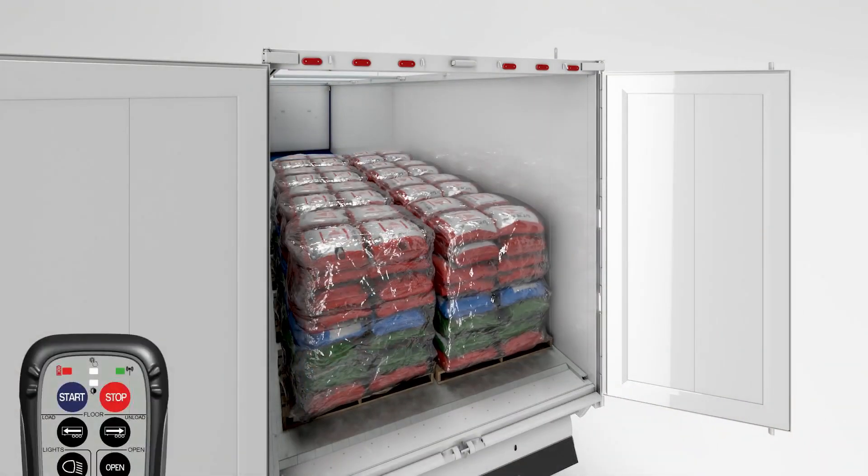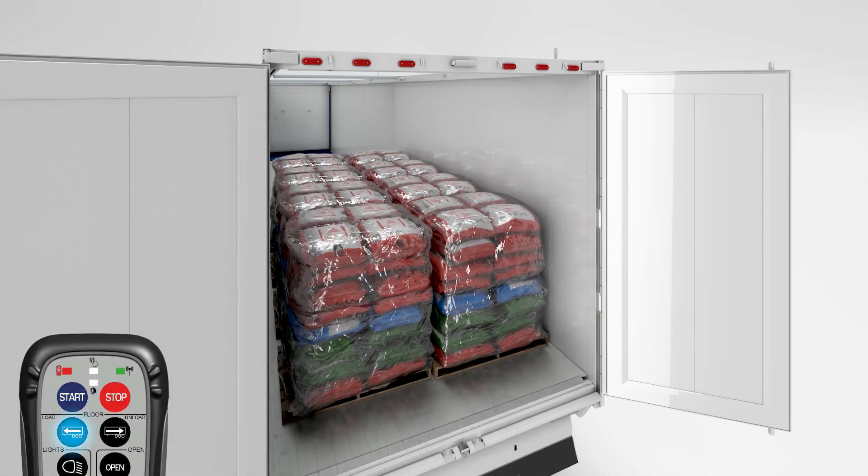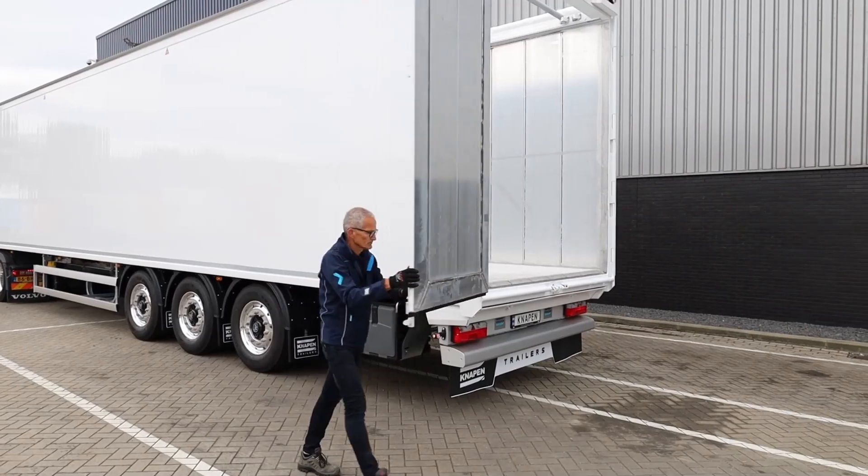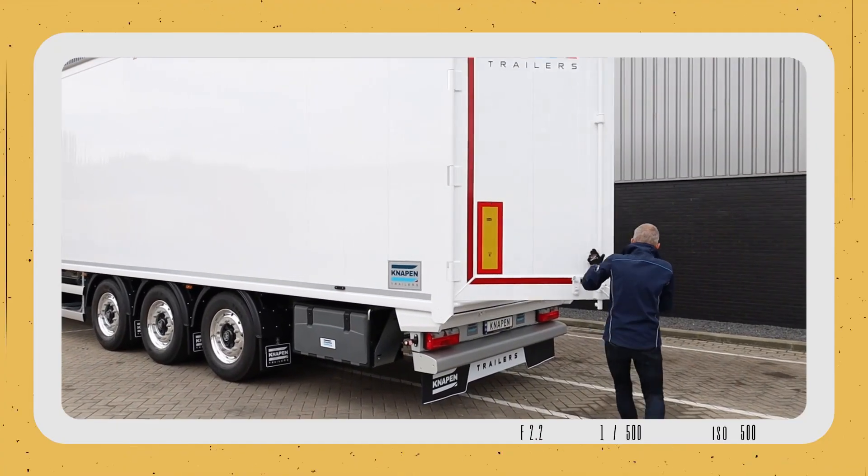It is particularly suited for hauling scrap metal, debris, construction waste, and even scrapped vehicles. In certain cases, an Xtreme trailer can even serve as a replacement for a dump truck.